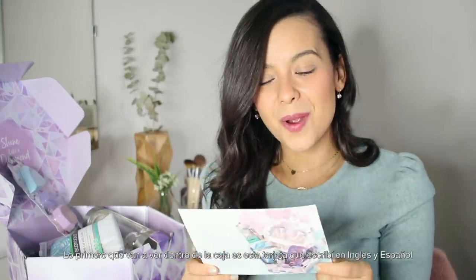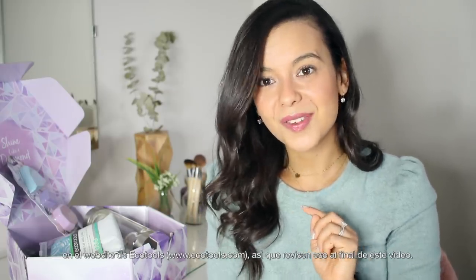The first thing you'll see in the box is a card that I wrote in English and Spanish, with my picture and my signature. On the back there's a list of the seven items inside the box. This box is valued at $120 and you can get it for just $50 at ecotools.com, so make sure to check it out at the end of this video.